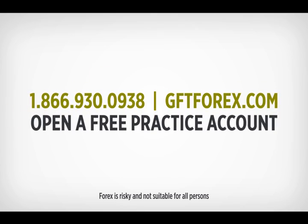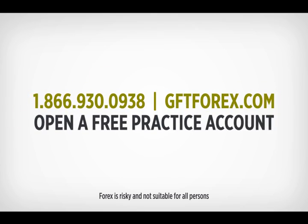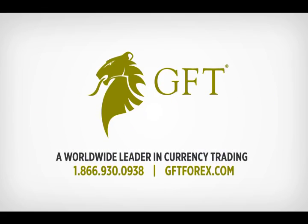Call us today or visit gftforex.com to open your free practice account. Forex is risky and not suitable for all persons. GFT, a worldwide leader in currency trading.